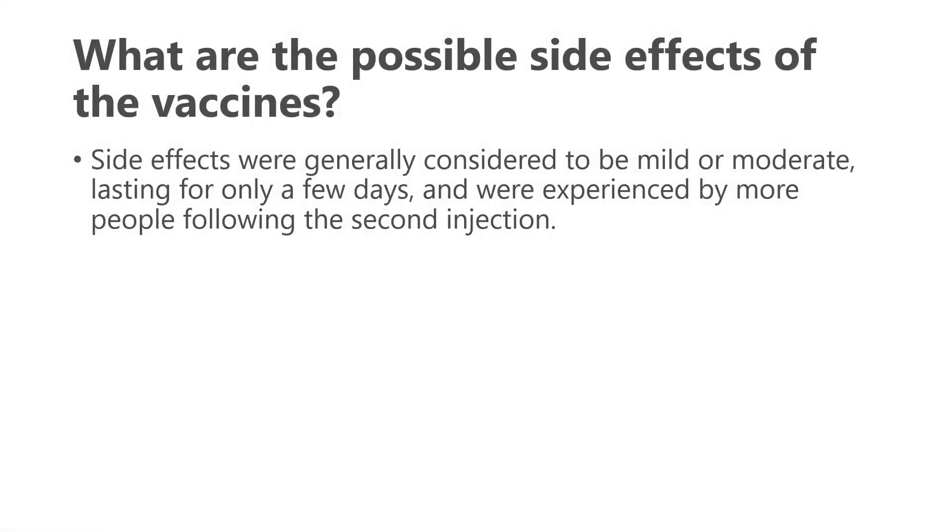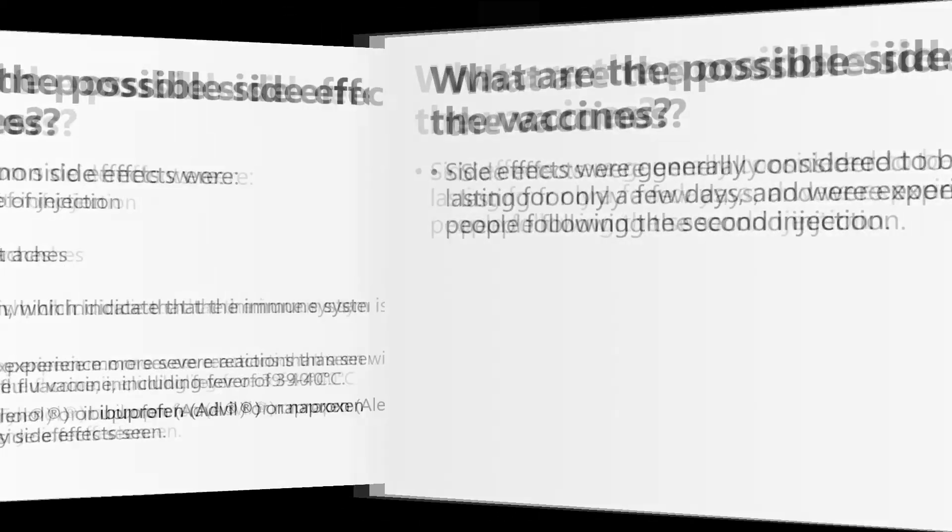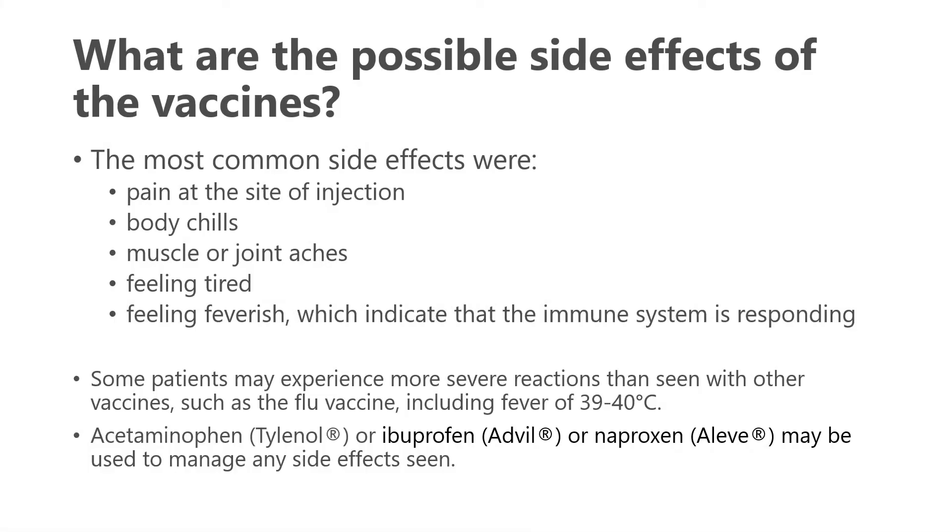Regarding possible side effects, they have generally been considered mild to moderate, lasting only a few days after the vaccine is injected, and more often experienced after the second injection than the first. Common side effects include pain at the injection site, body chills, muscle or joint aches, fatigue, or feeling feverish — all indicating that the immune system is responding appropriately. Some patients have experienced more severe reactions, similar to those seen with the flu vaccine, including mild fevers.